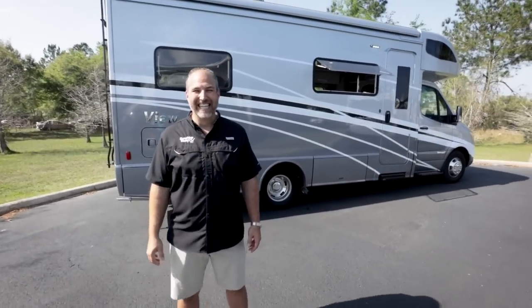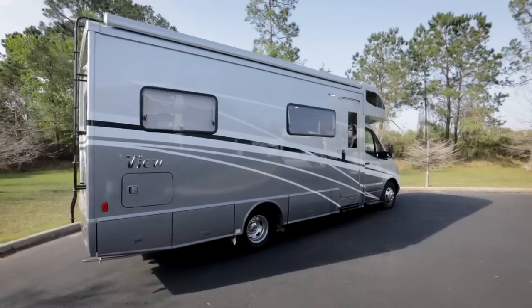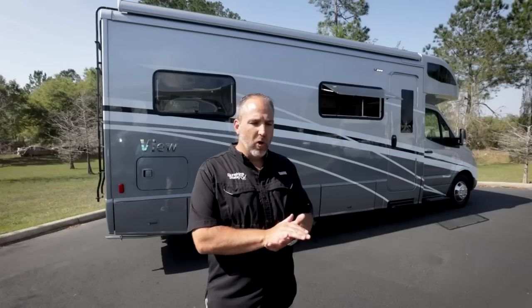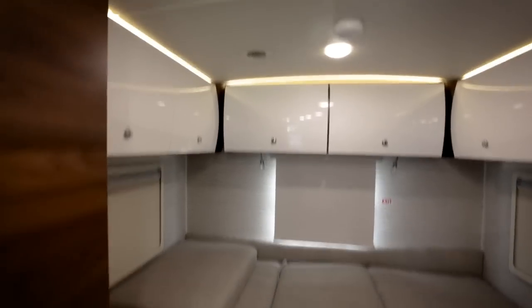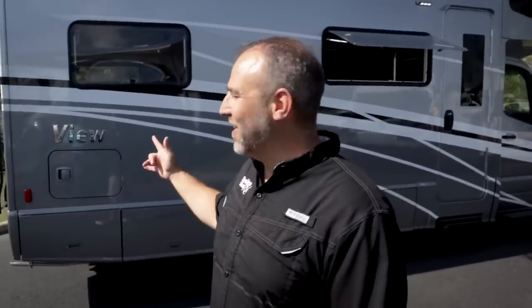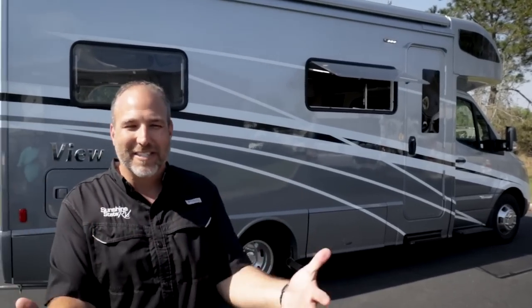This is a 2023 Winnebago View. We previously did the 24D — D as in David, for dinette. This is the V model, and we think the V might refer to the V-shape of the bed, or possibly just 'View' — which is in the name. Sometimes the most obvious answer is right in front of you.